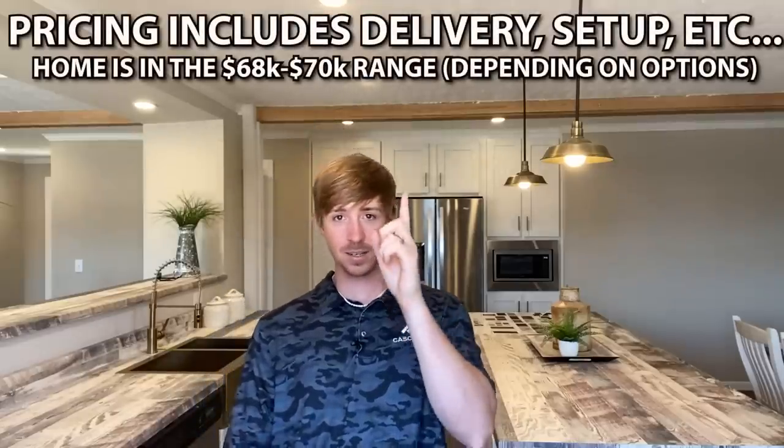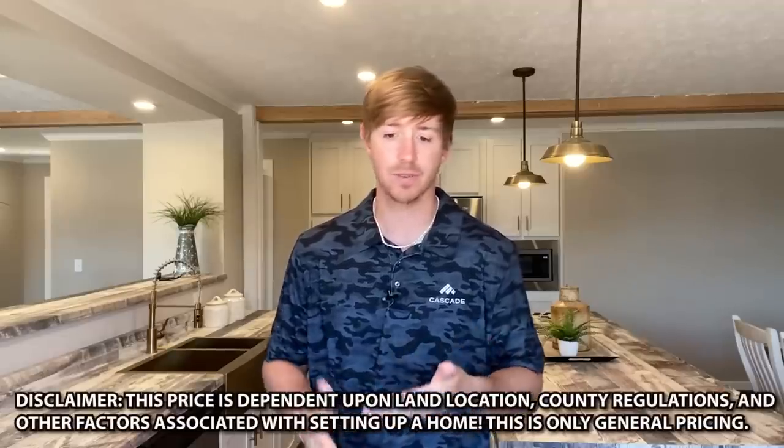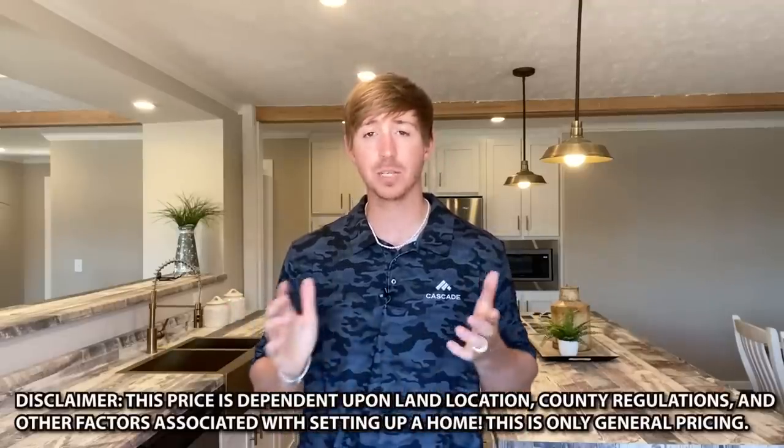Now we're going to talk about some pricing on this house. When it comes to pricing, let me say that the pricing I'm giving y'all is basically just what's been provided to me. My whole goal is to show you all types of different homes. What you're going to be seeing right here is just a really good average range on this home, depending on options and stuff. There could be freight charges, county regulations, and other things to account for. But this is a really good idea of what you can get this home for.